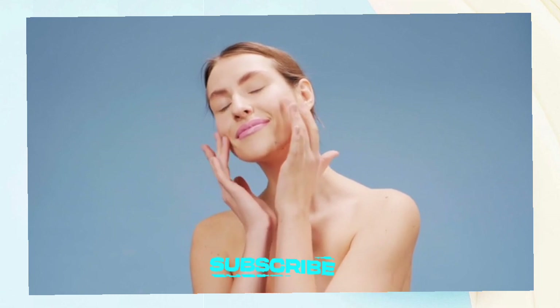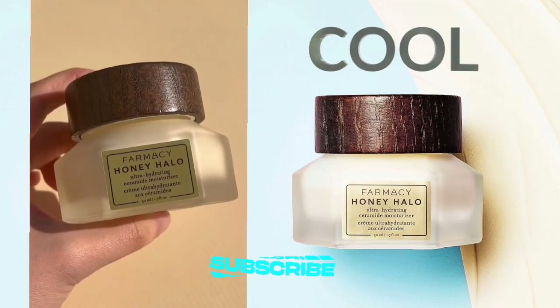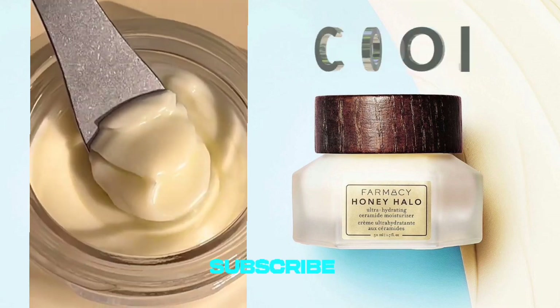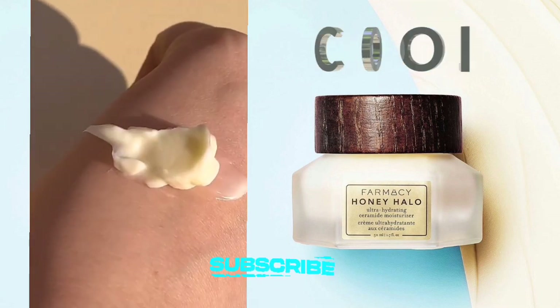First of all, its texture is very unique. The texture is nothing short of sublime — creamy yet lightweight, it effortlessly melds into my skin. A little goes a long way, ensuring the 100-milliliter jar lasts for an extended period.